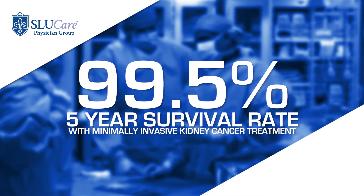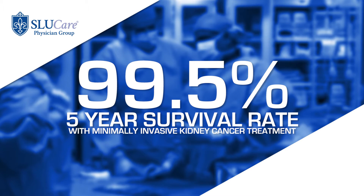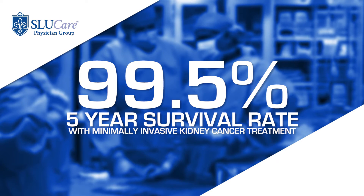What is the outcome of this? You'll be surprised — there's a 99.5% success rate, and based on recent five-year survival data, these patients do very well. The success of this varies, and not everyone is a candidate for this procedure.